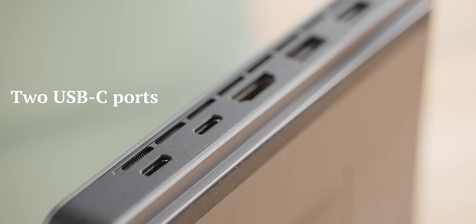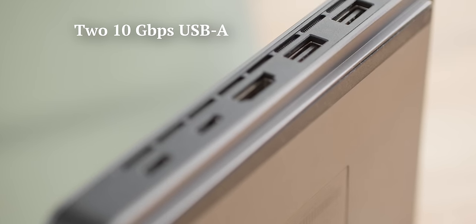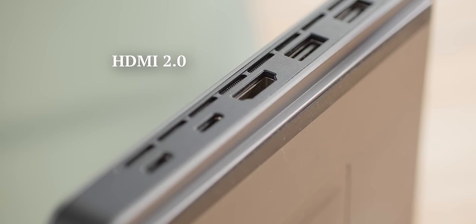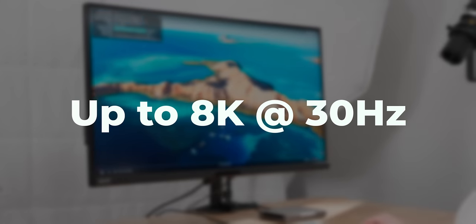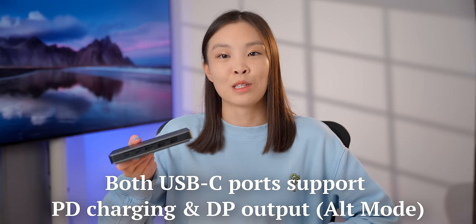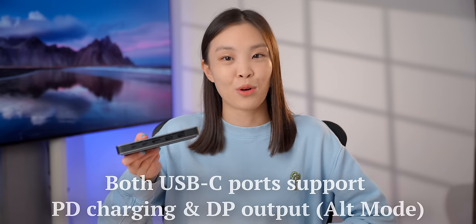It has a good selection of IO for its size, with two USB-C ports, two 10 gigabit per second USB-A ports, and an HDMI 2.0 port. It can drive 4K displays at 60 hertz and even up to an 8K display at 30 hertz. Both USB-C ports also support power delivery and DisplayPort alt mode, so if your monitor supports those as well, you can set it up with just one cable.